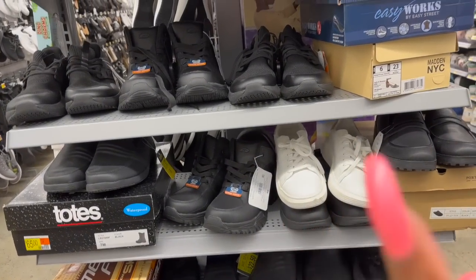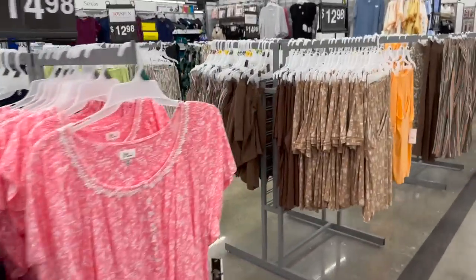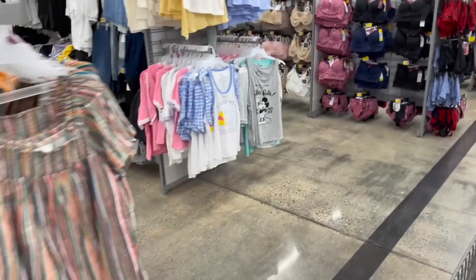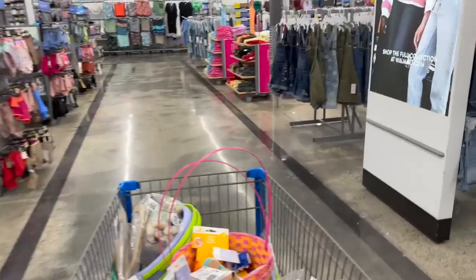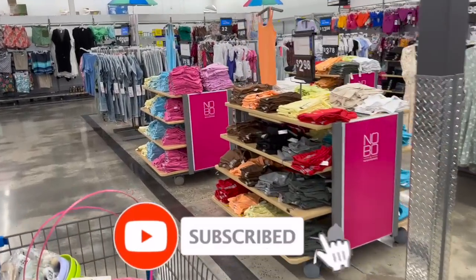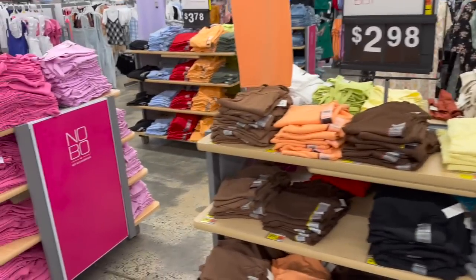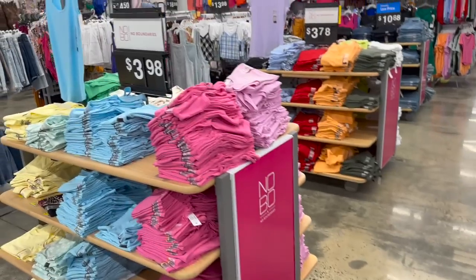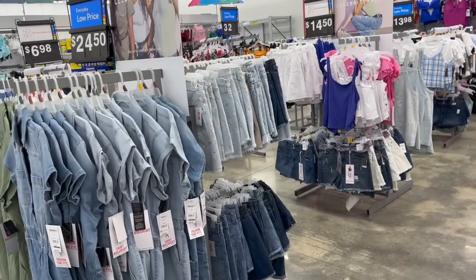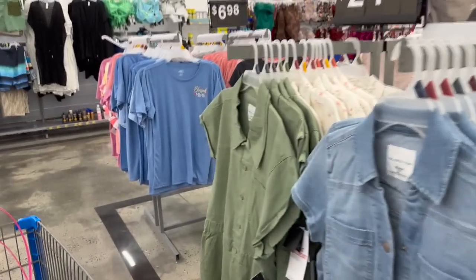That is everything I had time to cover at my Walmart. I hope you guys are having a fabulous, blessed day — thank you so much for taking the time to watch my videos. Please remember to like, subscribe, and hit that notification bell so you never miss an episode. Don't forget to enter for those amazing subscriber prizes — they're linked at the end of this video, pinned in the comments, and in the description box. You guys stay blessed, thank you so much for your love and support, and I'll talk to you soon. Bye!